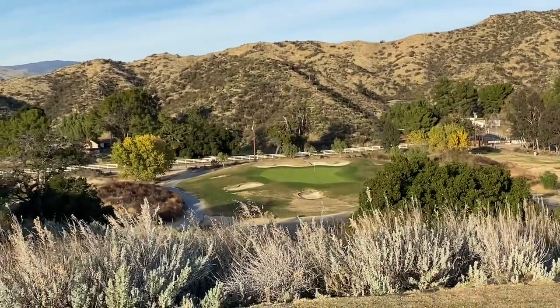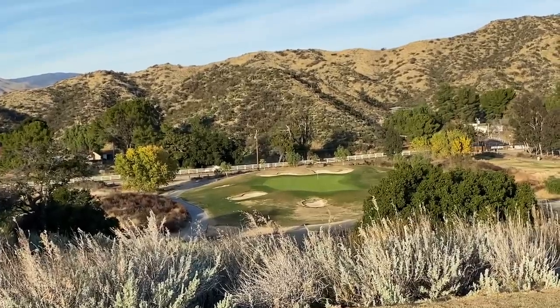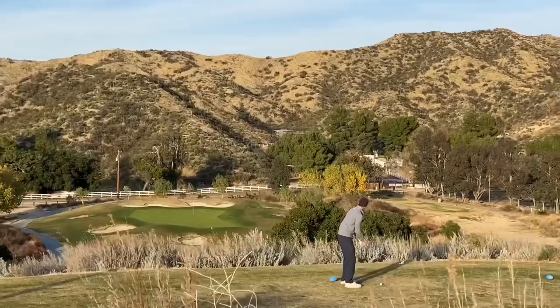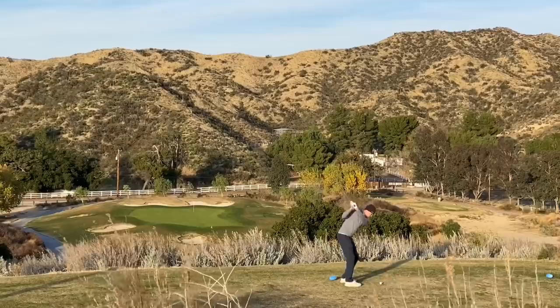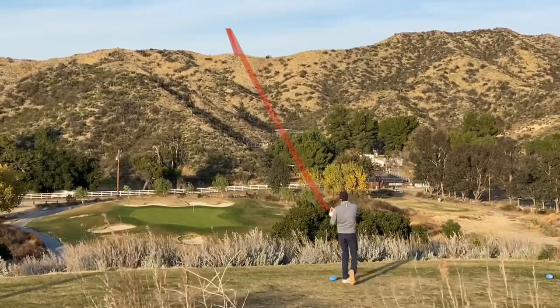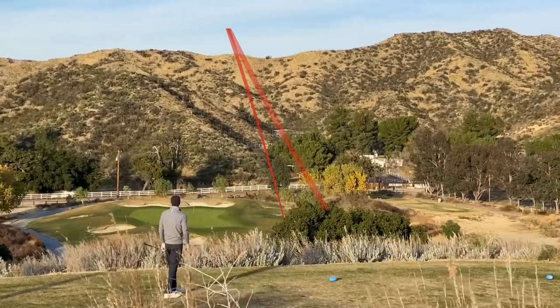Number seven — this is an awesome down-the-hill par three. I'm going to move up one box because you can't really see the green from the back box. 180 yards down the hill, seven iron in hand. Never like to say this word and I'm not going to call it a shank, but...